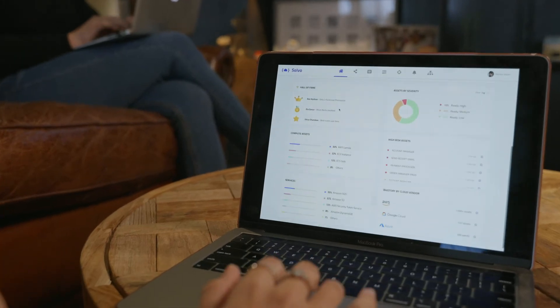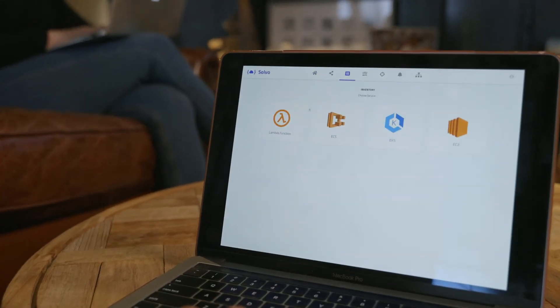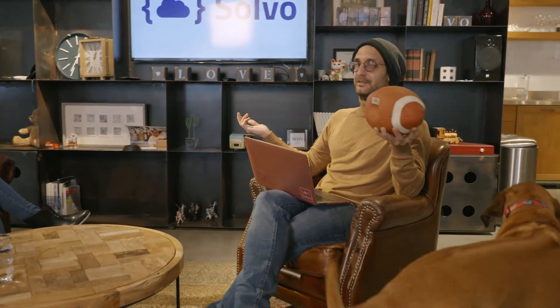Once a developer onboards to Solvo, they can actually forget about us, because we monitor their application constantly, understand any changes that happen, and we change and adapt the security configuration accordingly.